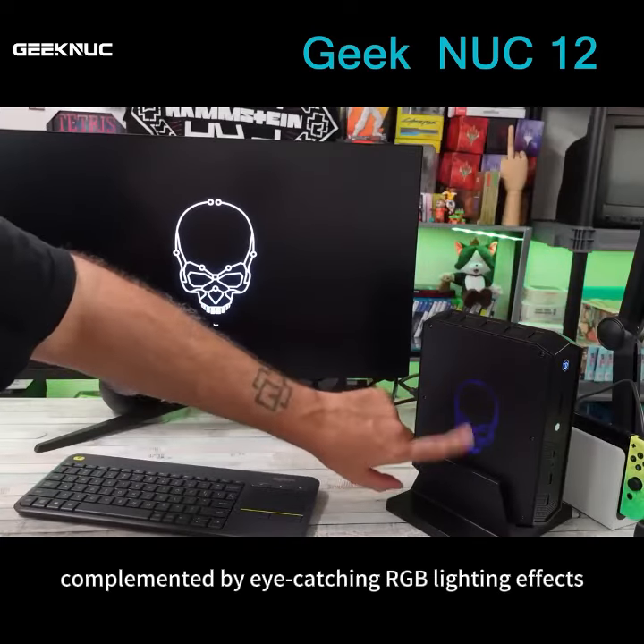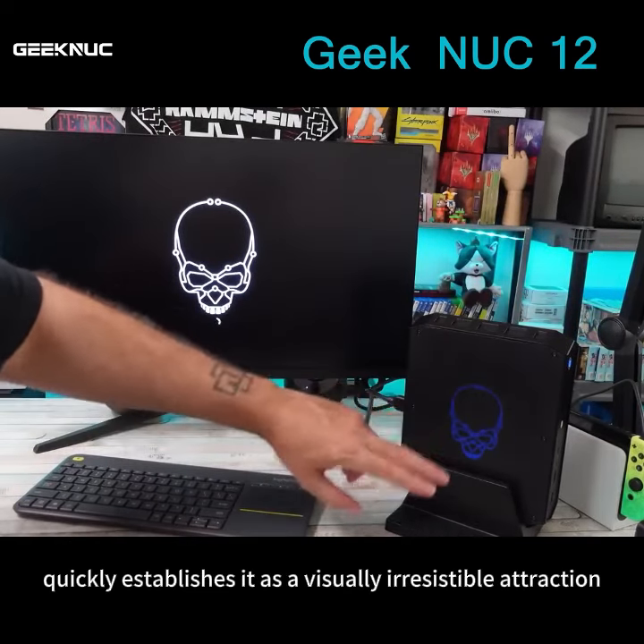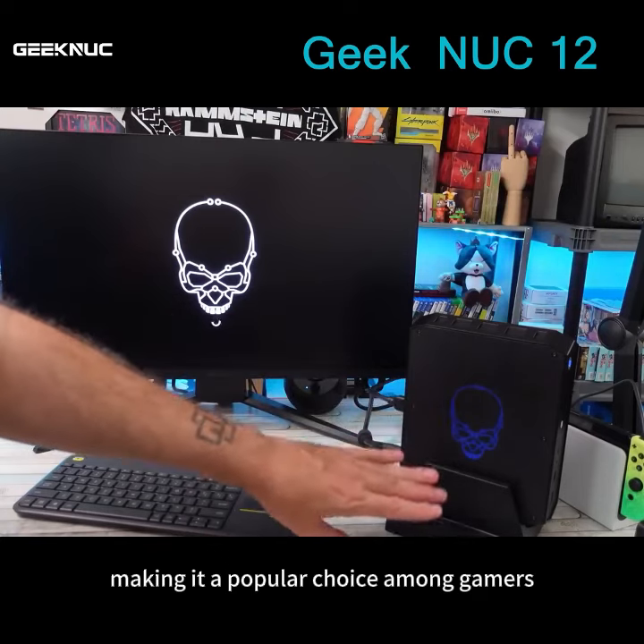Its unique design, complemented by eye-catching RGB lighting effects, quickly establishes it as a visually irresistible attraction, making it a popular choice among gamers.